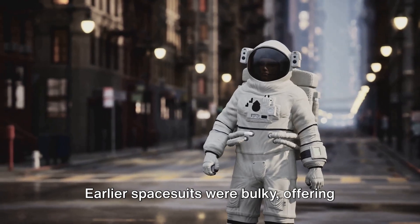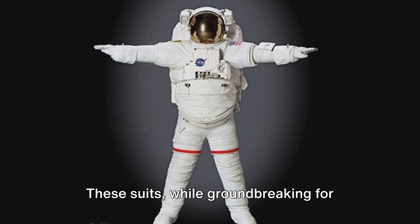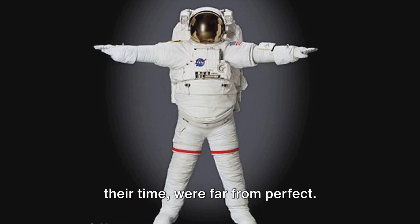Earlier spacesuits were bulky, offering minimal flexibility and comfort to their wearers. These suits, while groundbreaking for their time, were far from perfect.